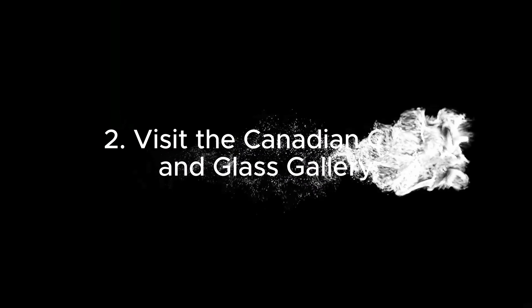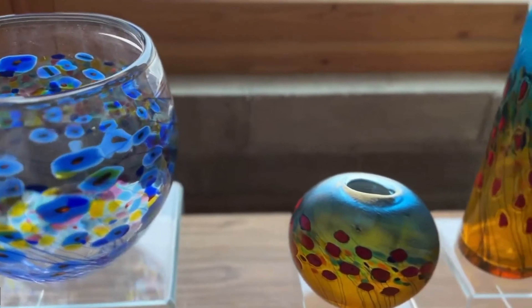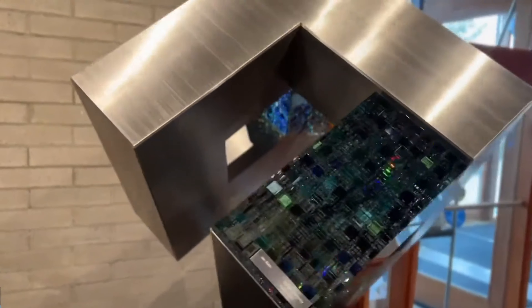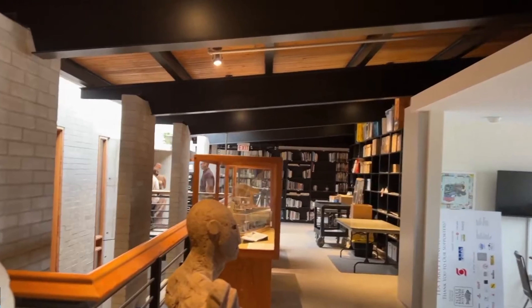Number 2: Visit the Canadian Clay and Glass Gallery. This contemporary gallery showcases stunning works of glass, clay, and enamel art. It's a celebration of Canadian artists and their contributions to the art world, offering both permanent collections and rotating exhibitions.